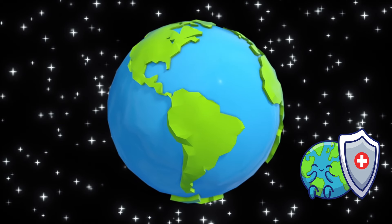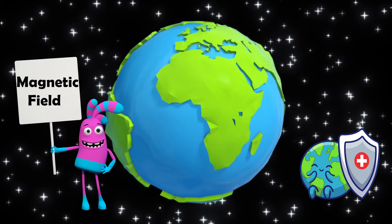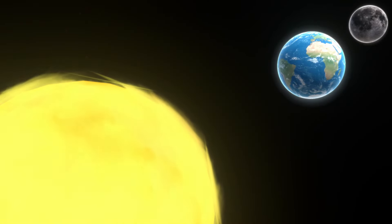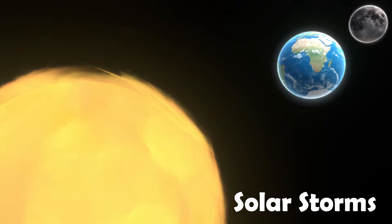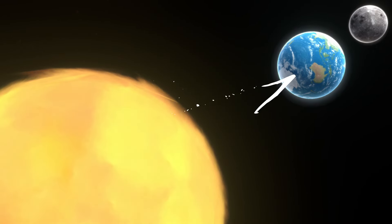Most of the time these particles are blocked by Earth's shield, or what is known as a magnetic field. However, sometimes there are powerful solar storms where the sun lets out a huge burst of energy that can travel to Earth at fast speeds.